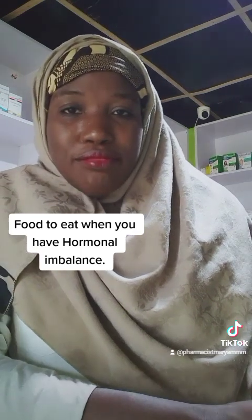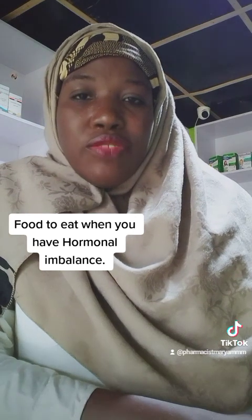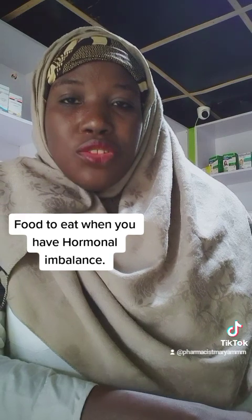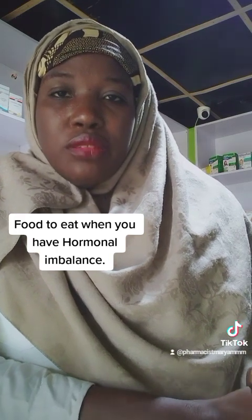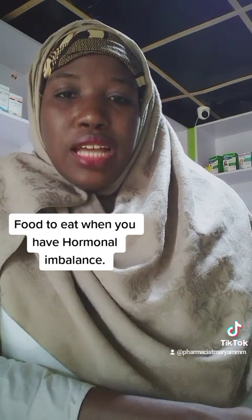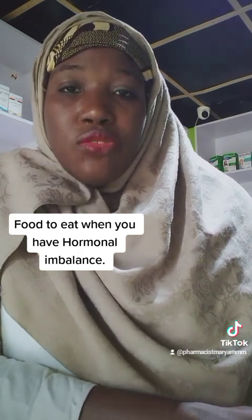Other high-fiber foods include carrots and cucumber. Then the next thing is to eat a diet that includes vegetables such as cabbage, broccoli, and kale.